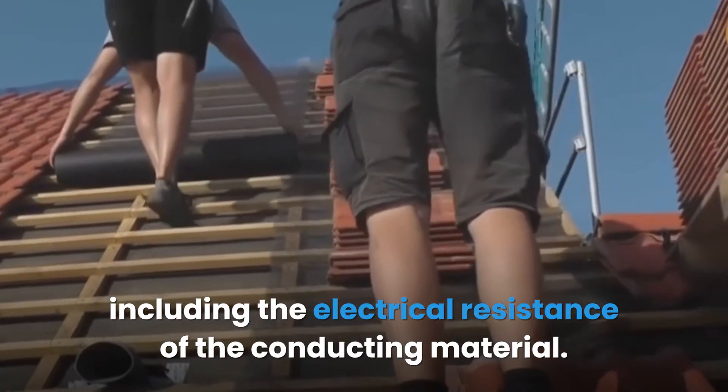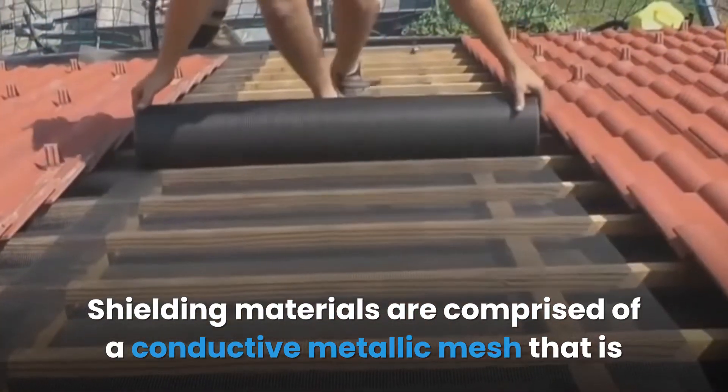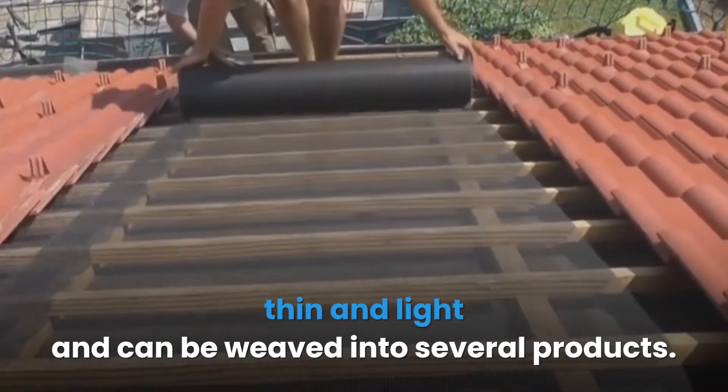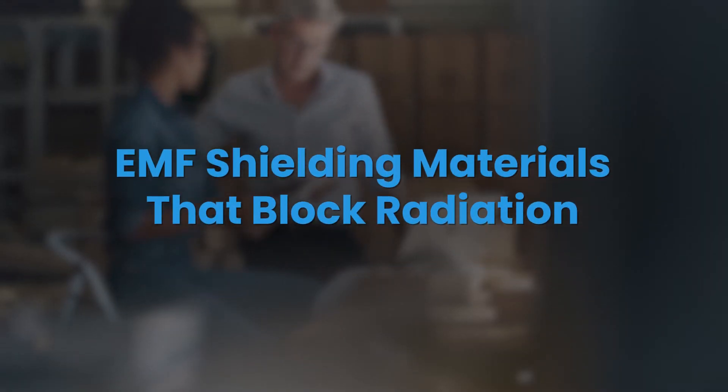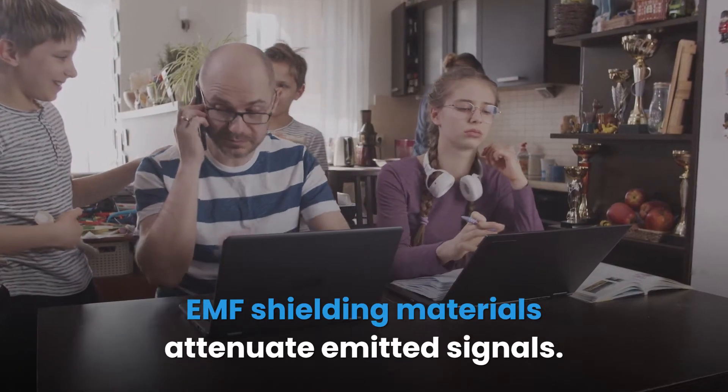The extent to which an EMF shielding material can block EMF depends on a number of factors, including the electrical resistance of the conducting material. Shielding materials are comprised of a conductive metallic mesh that is thin and light and can be weaved into several products.